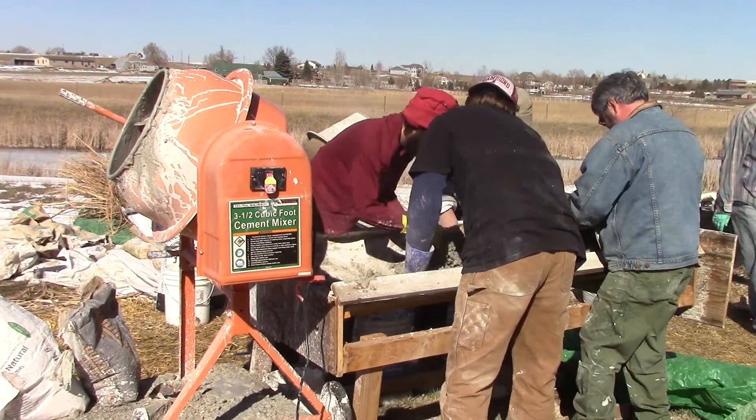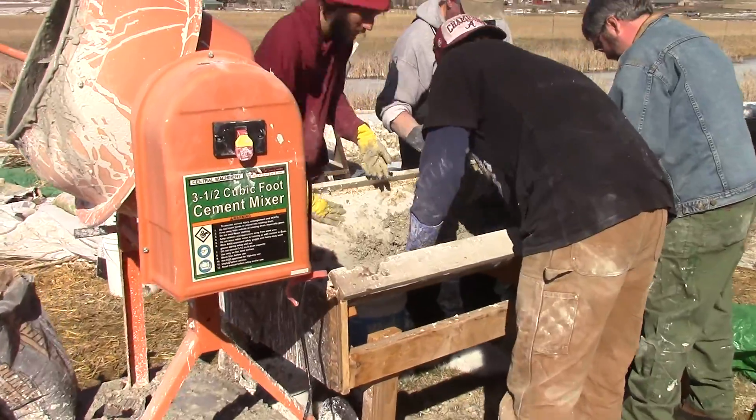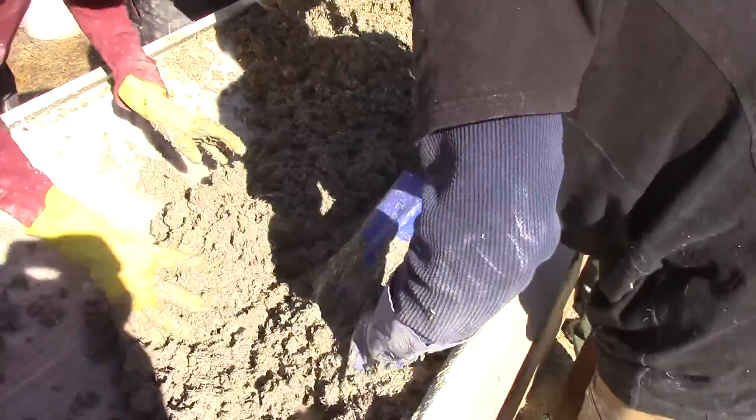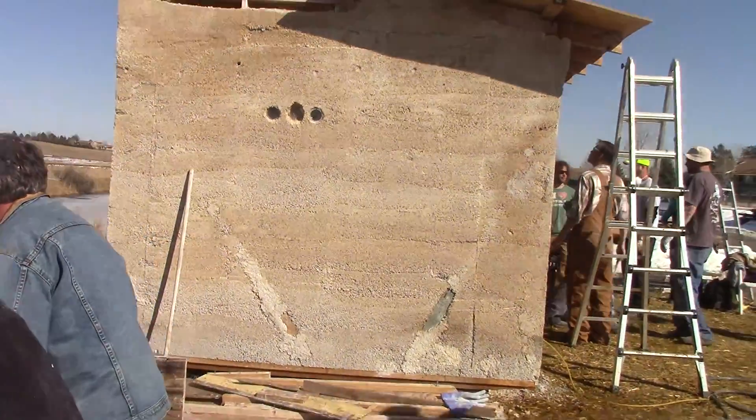Hey, this is Bill from Colorado. I stopped at a spot up here west of Berthoud where they're making the first hempcrete structure in Colorado. They're making the hempcrete right here, right now, and it's going on this little building right over here.